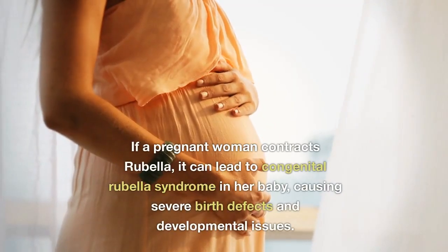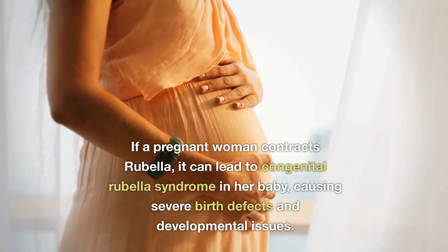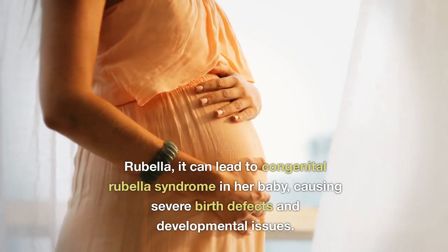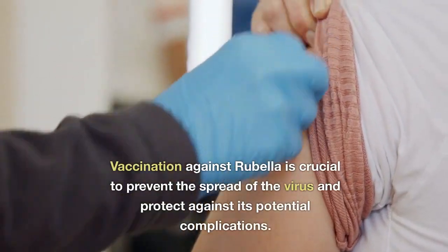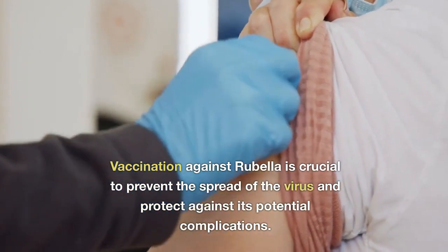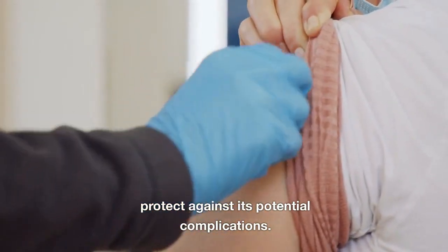If a pregnant woman contracts rubella, it can lead to congenital rubella syndrome in her baby, causing severe birth defects and developmental issues. Vaccination against rubella is crucial to prevent the spread of the virus and protect against its potential complications.